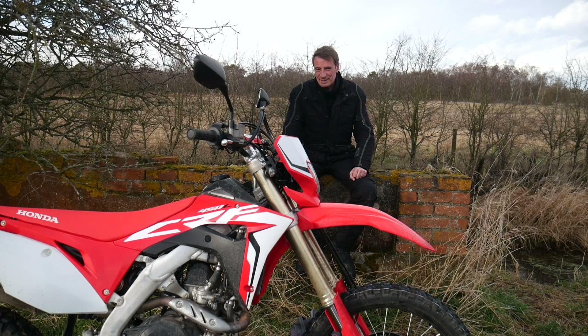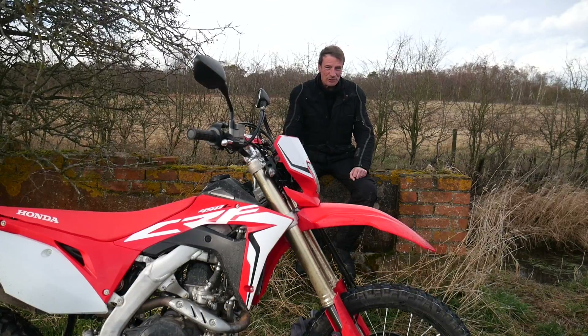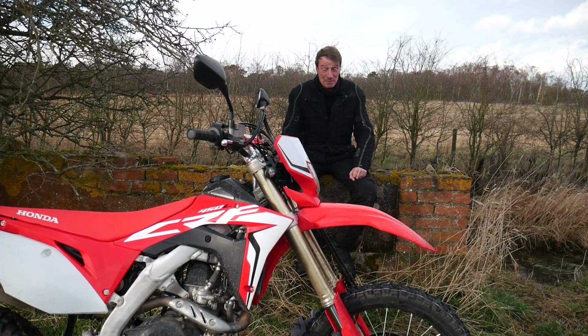Number two: oil changes. Yeah, a bit frequent — every 600 miles. I have heard of people pushing this to near a thousand. I could probably live with that, but it's not a deal breaker to me. And let's face it, it's only a 10 or 15 minute job. Number three: the price. Nine and a half grand. It is a lot. It's great fun, don't get me wrong.